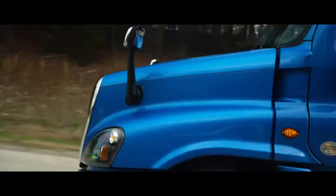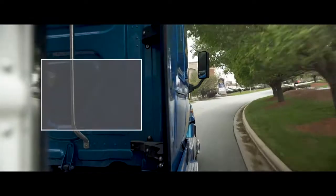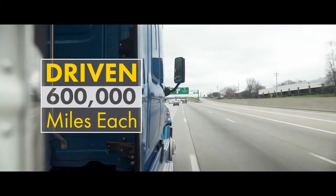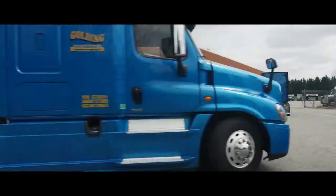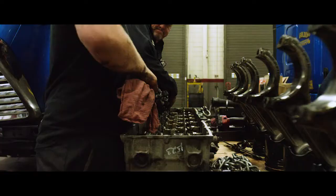For our tests, our parameters were simple: each truck drove fully loaded cross-country for approximately 600,000 miles, with oil drain intervals pushed to 50,000 miles. Then each engine was taken apart and examined. The results speak for themselves.